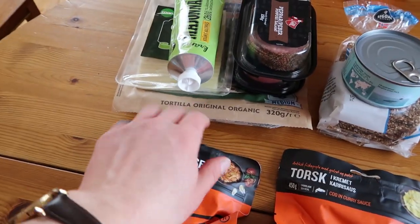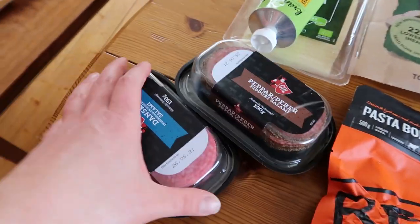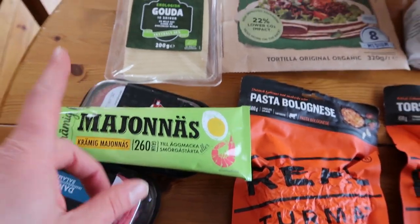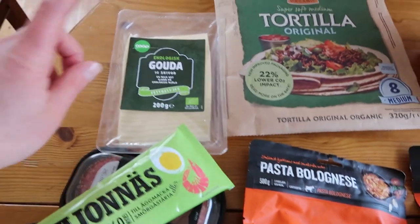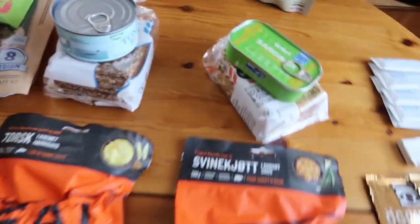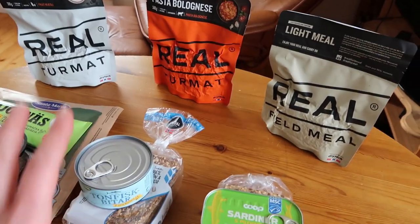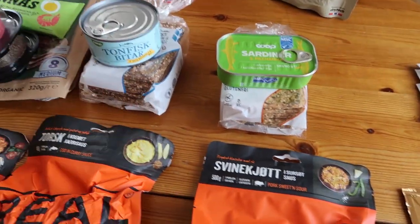I have four lunches. The first two days I'll be having tortillas, making a tortilla sandwich with some salami — I have two packs because I want to eat a lot of meat. I have a full tube of mayonnaise and some cheese. I'm eating these first because they're perishables. My last two lunches are tuna fish with crackers and sardines with crackers. I have enough crackers to also snack on them next to my morning meal — really nice, easy, and lightweight.